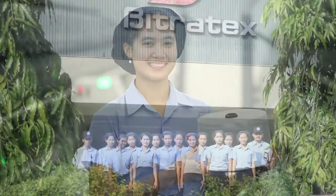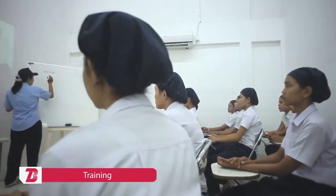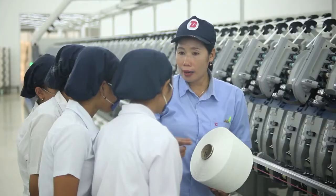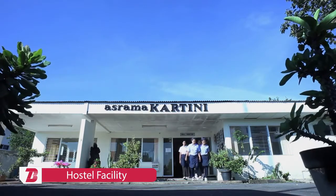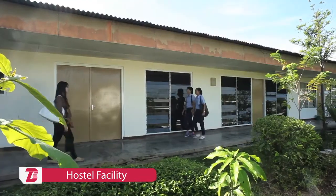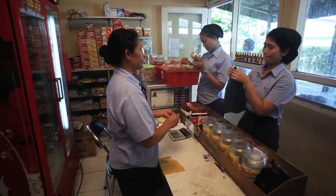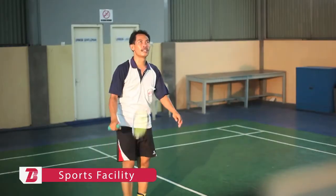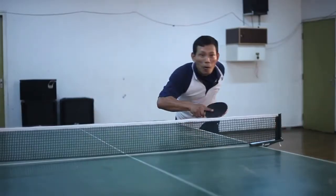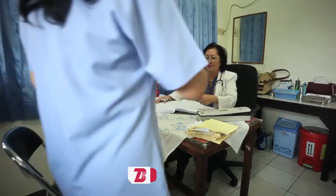Bitratex's motto is that human resources are the most valuable assets of the company, and it motivates employees to contribute their best. The company arranges training and retraining of employees to upgrade their skills and maintain its position of quality leadership. Bitratex has provided hostel facilities for the convenience of employees, accommodating up to 800 personnel, along with a cooperative society and recreational facilities on the premises. A health centre with consulting doctors and resident nurses is available 24/7 for all employees.